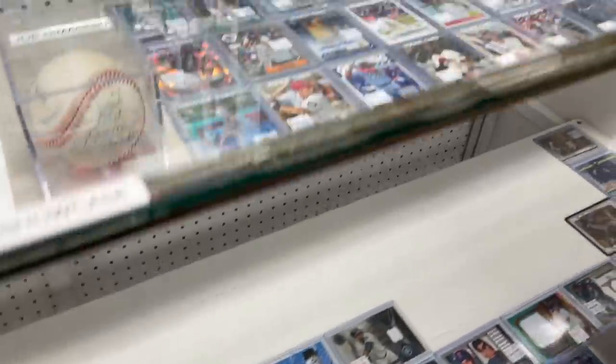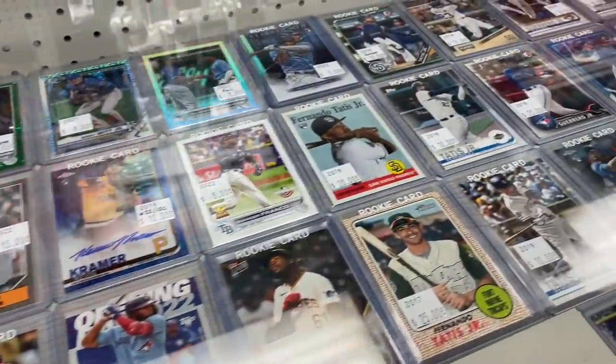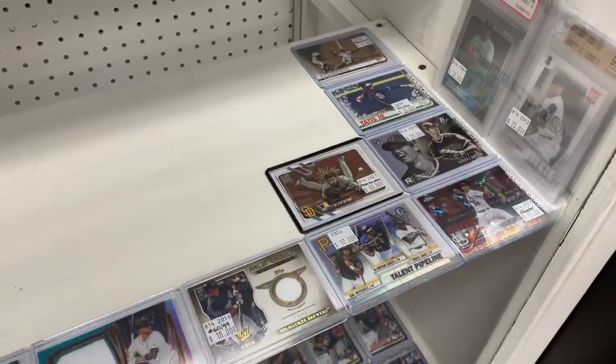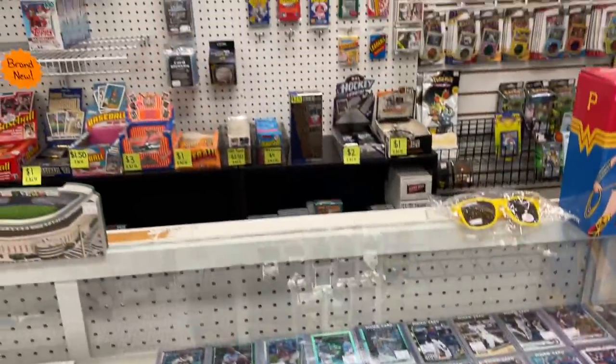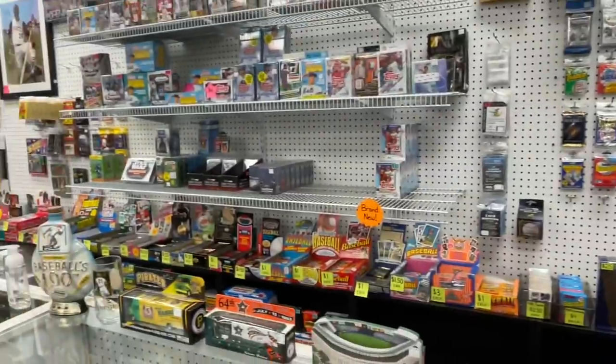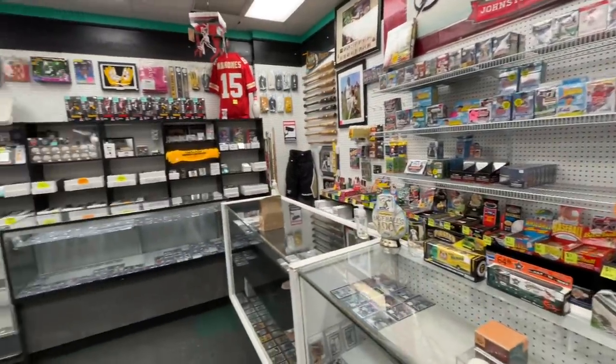I'm showing you just kind of their inventory here, taking a peek in their showcase. I ended up buying two cards here. You can see those prices are pretty competitive — they've got Wander Franco's for under 10 bucks, a whole bunch of Vladdy's, and wax on the wall if you like to grab a pack, a blaster box, or two — they've got you covered.